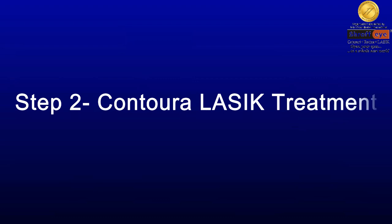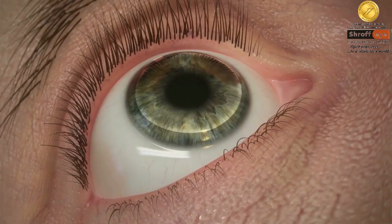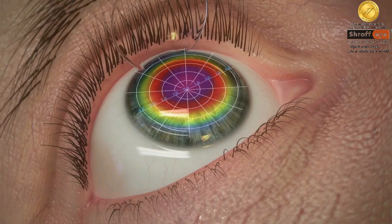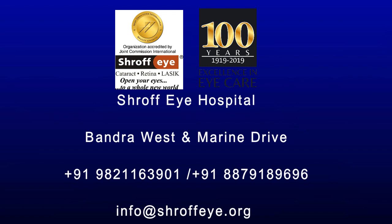Step 2 is the actual Contura LASIK treatment, which is done using the WaveLight laser. The data from the oculizer maps — which are like a fingerprint analysis of your eye — are used to perform Contura LASIK. Speak to us at Shroff Hospital to know more about Contura Vision LASIK today.